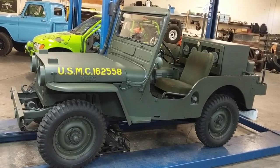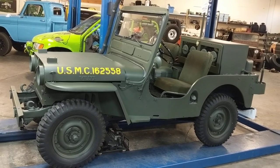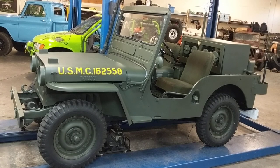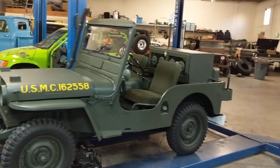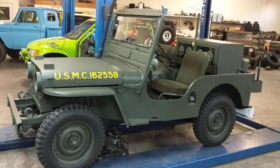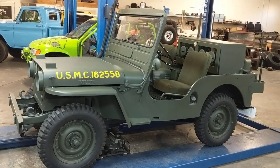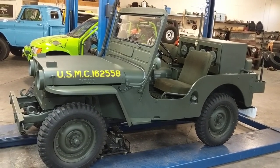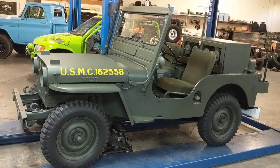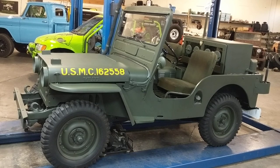This is actually a Marine Corps Jeep. It was designed and contracted for Marine Corps water landings, so it has an intake snorkel and an exhaust snorkel you can see over there on the side. It was made for frontline communication, so everything in it is designed to be amphibious and we have put it back 100% to original.